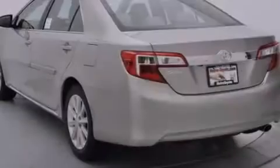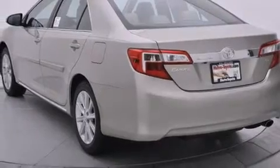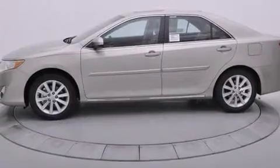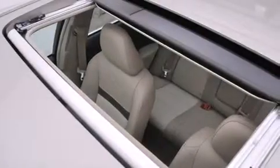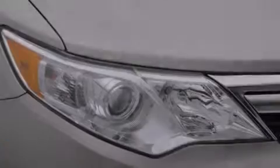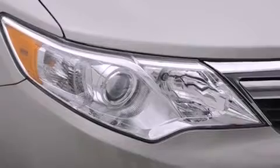The following features are also included: a low tire pressure indicator, cruise control, full power accessories, side curtain airbags, a rear window defroster, front fog lights, body side molding, dusk-sensing headlights, an anti-lock braking system, and an automatic climate control system.